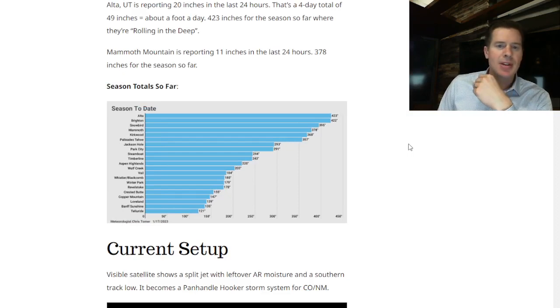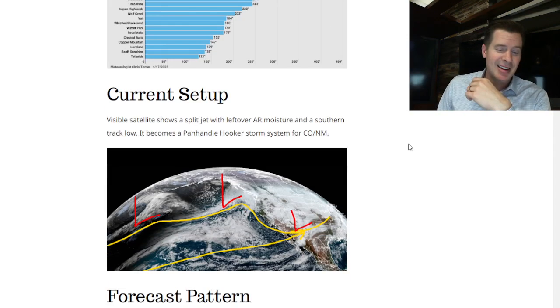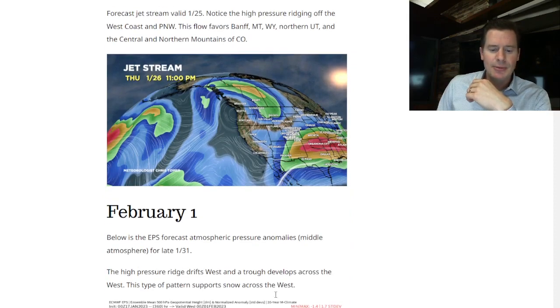Incredible numbers out of Alto — they're rolling in the deep, as they're saying there.